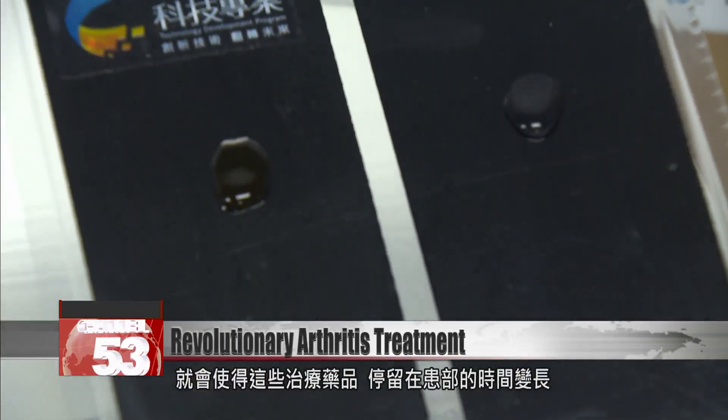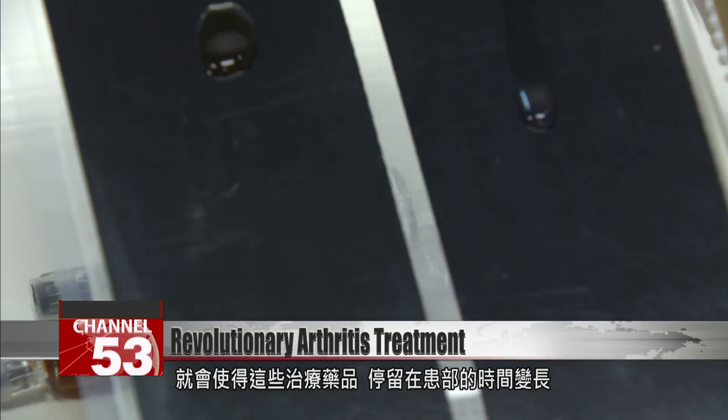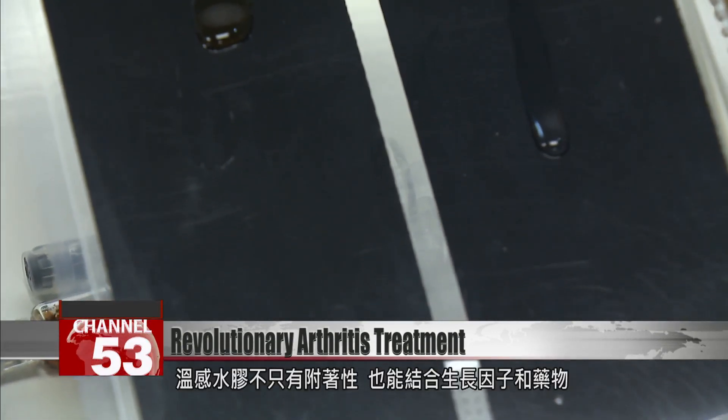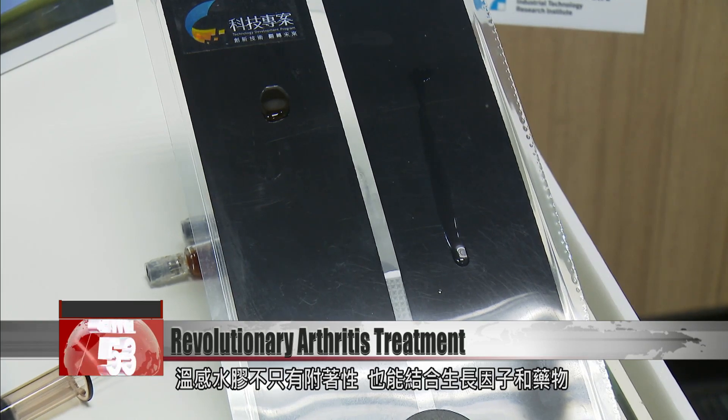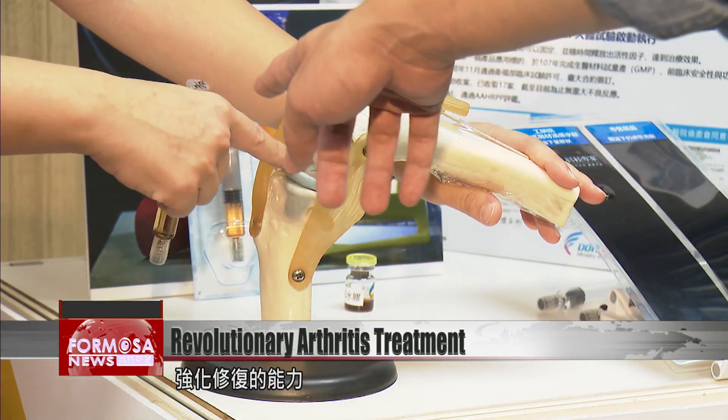With this kind of product, therapeutic drugs stay in the affected area for a long time. Thermal-responsive hydrogel not only has adhesive qualities, but can also integrate growth agents and medication to strengthen the body's ability to repair itself.